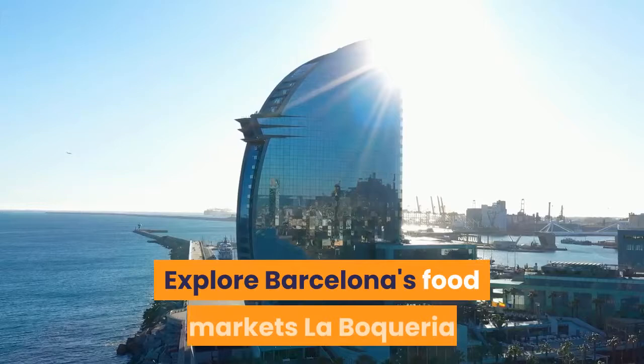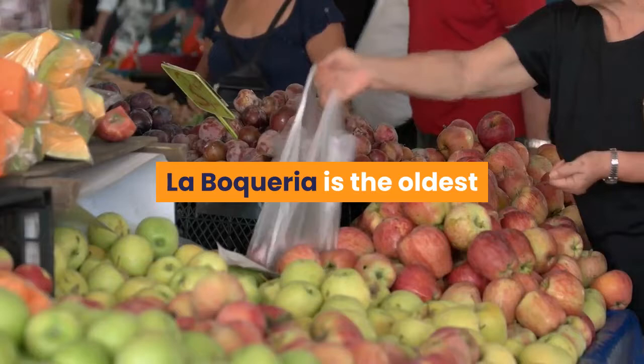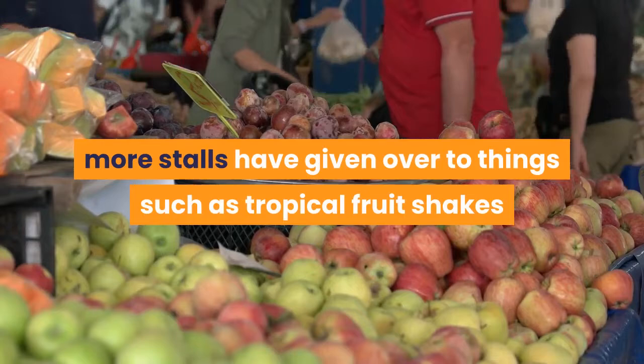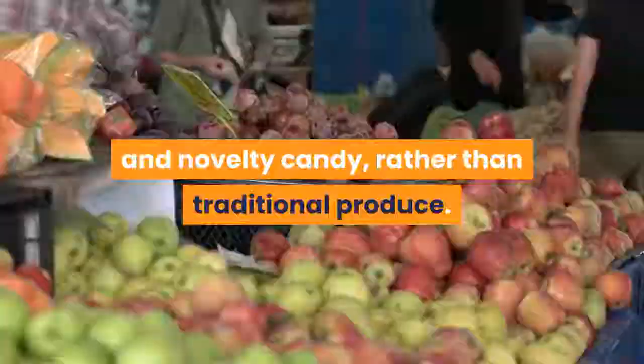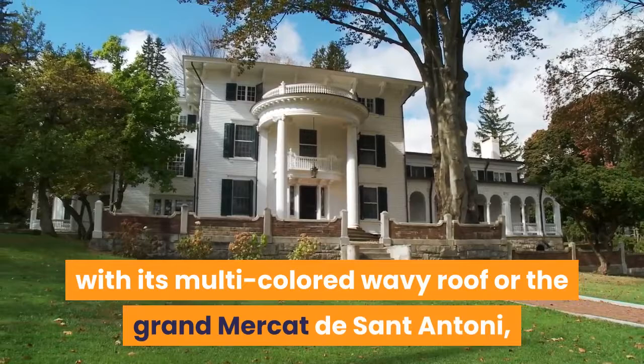Explore Barcelona's Food Markets. La Boqueria might be the most famous of Barcelona's food markets, but each neighborhood has its own, so there are several excellent ones to choose from. La Boqueria is the oldest and one of the most atmospheric, but in recent years more stalls have given over to things such as tropical fruit shakes and novelty candy, rather than traditional produce. For a more authentic vibe, visit the modern Mercat de Santa Caterina with its multi-colored wavy roof, or the Grand Mercat de Sant Antoni, which reopened in 2018 after nine years of renovations.